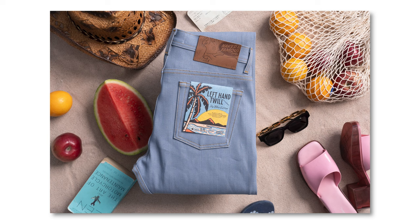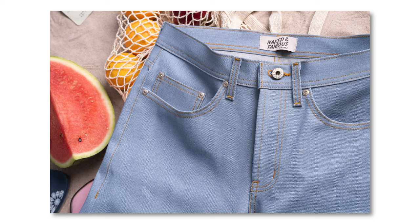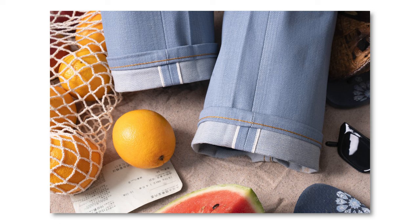The Left Hand Twill Selvedge Sky Blue Edition is a 13.75 oz Japanese selvedge denim. It is 100% cotton in a very bright blue indigo color. The fabric construction of this denim is actually exactly the same as our beloved Left Hand Twill Selvedge.